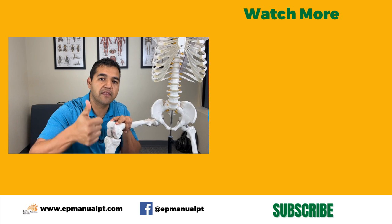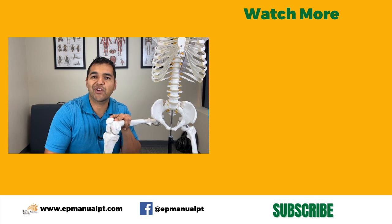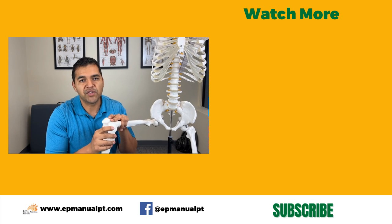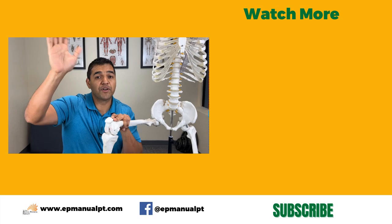If this video was helpful for you, give us a thumbs up, give us a like, and share this with somebody that you think needs to hear this. I wish you the very best — don't forget to subscribe so you catch all our future videos. Have a wonderful day.